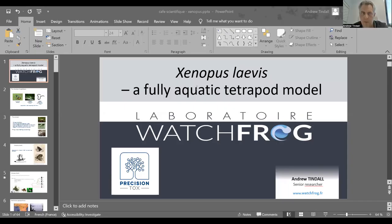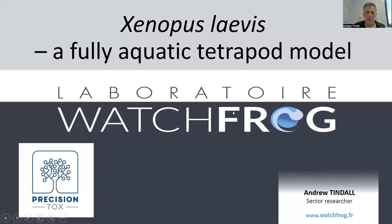Thank you, Mathieu. Thanks for giving me the opportunity to enlighten you all a little bit about Xenopus — and also just to switch off my emails for a moment. I'm going to jump right in and start sharing the presentation. Okay, I'm assuming everyone can see the presentation. Let me just move the control bar so I can see what I'm doing.